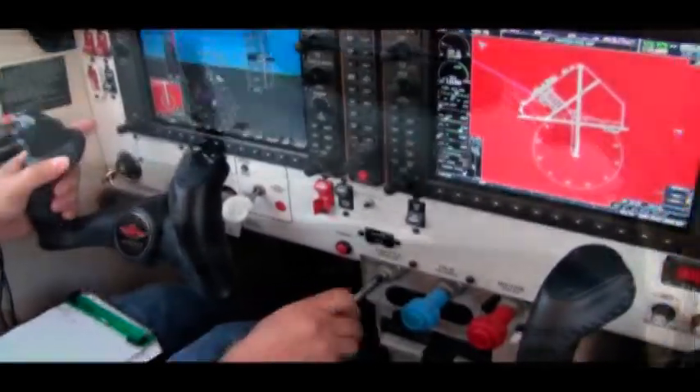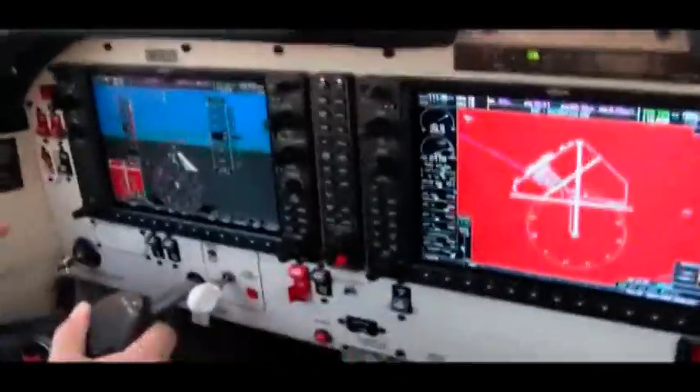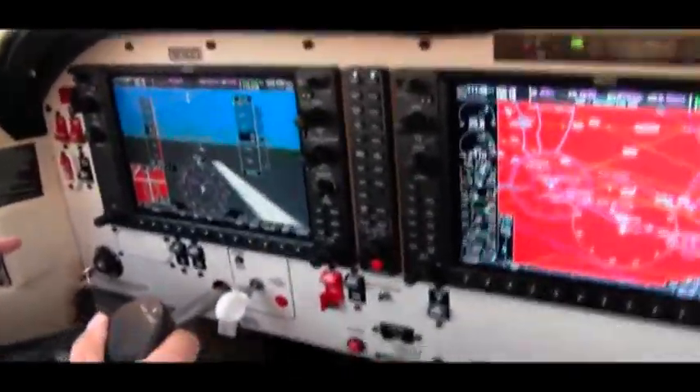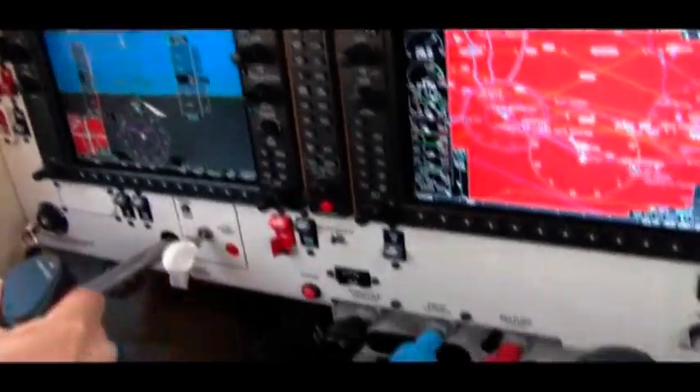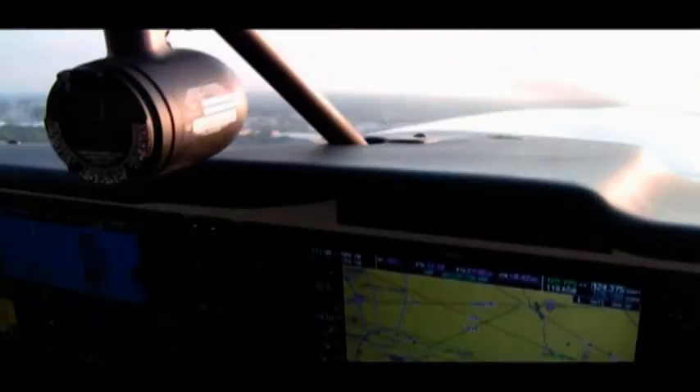Looking for airspeed alive at 69 knots — my favorite. And we're running out of runway. Gear up. Okay. And flaps up.